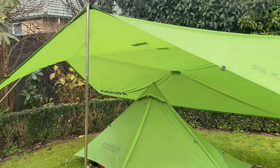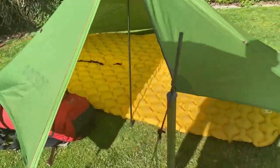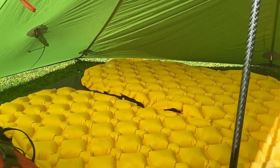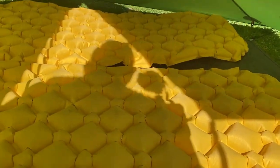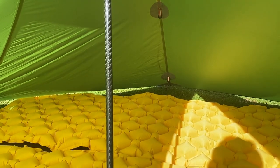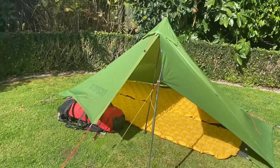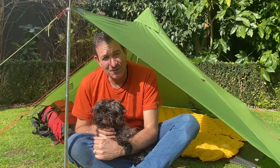Say you get caught out and there are two of you, and you've only got this Indie One between you - you could put up the fly only and you could quite easily get two people and your gear inside. You might need to bring another ground sheet, but if you're just a little bit creative you could make this into a two-person bivy. One person and a dog.